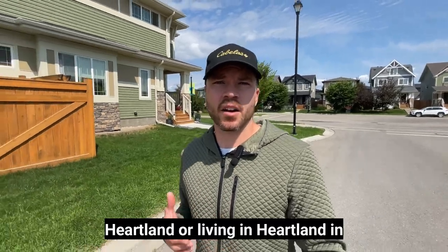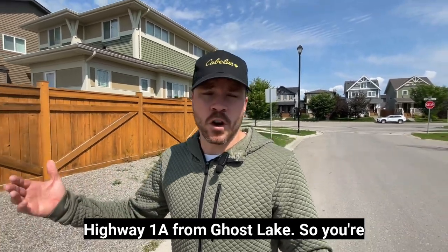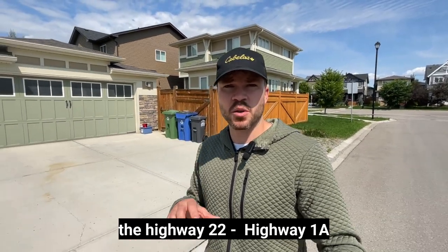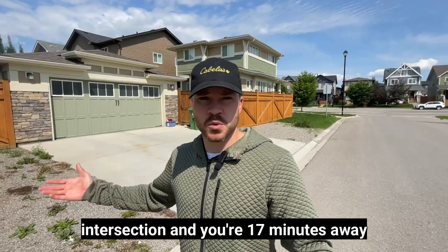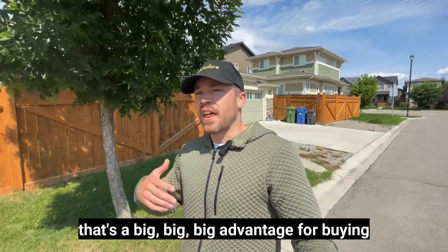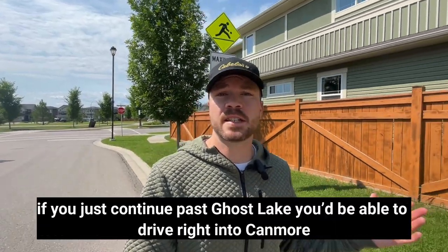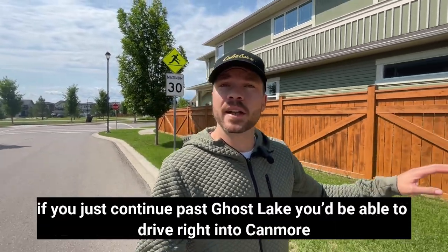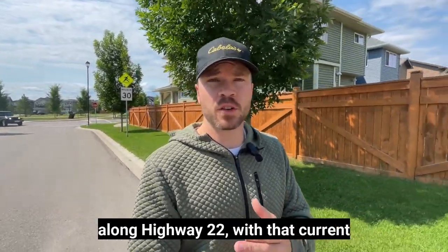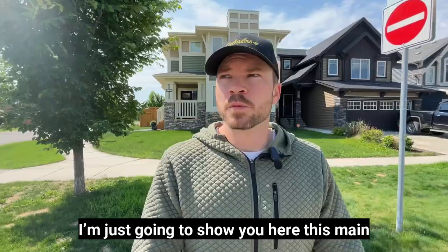One of the great features of living in Heartland is that you're only 17 minutes down Highway 1A from Ghost Lake. You're already west of Cochrane, so you can avoid the Highway 22 and Highway 1A intersection traffic. If the boating lifestyle is big for you, that's a huge advantage. You can also continue past Ghost Lake right into Canmore and access the mountains, avoiding all the traffic and construction along Highway 22.